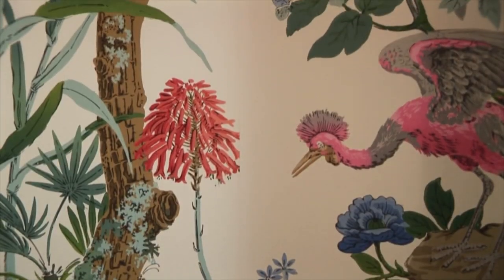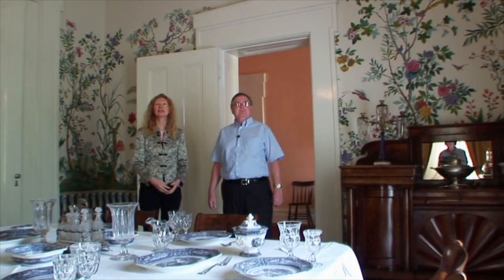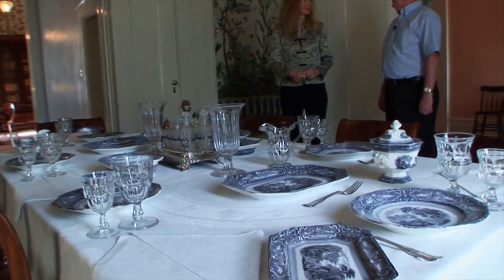There are about 50 some colors in here. Really, 50 colors — amazing. Did the family eat in here every day? No, this would be more for formal occasions. They would eat in what we call the breakfast room most of the time.